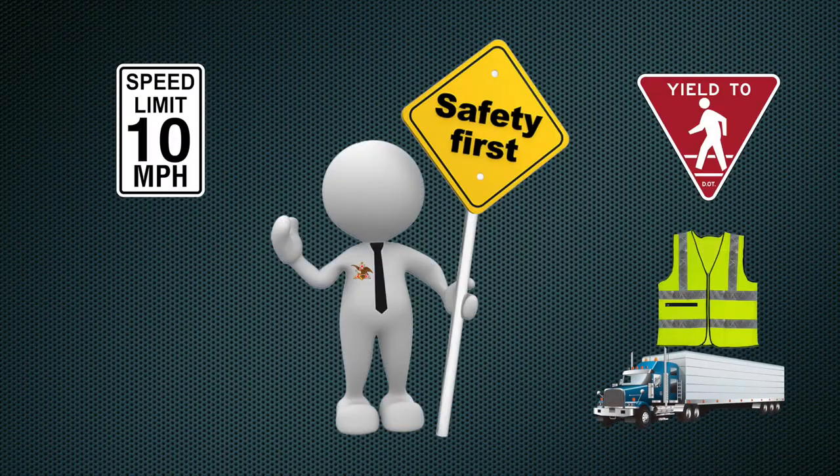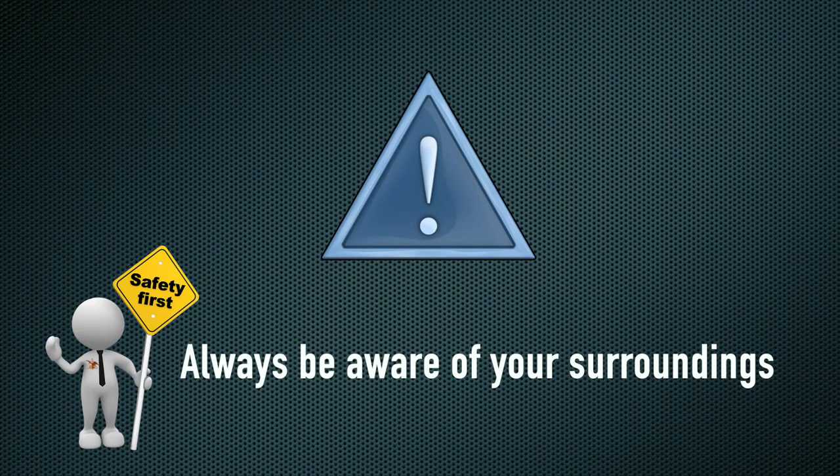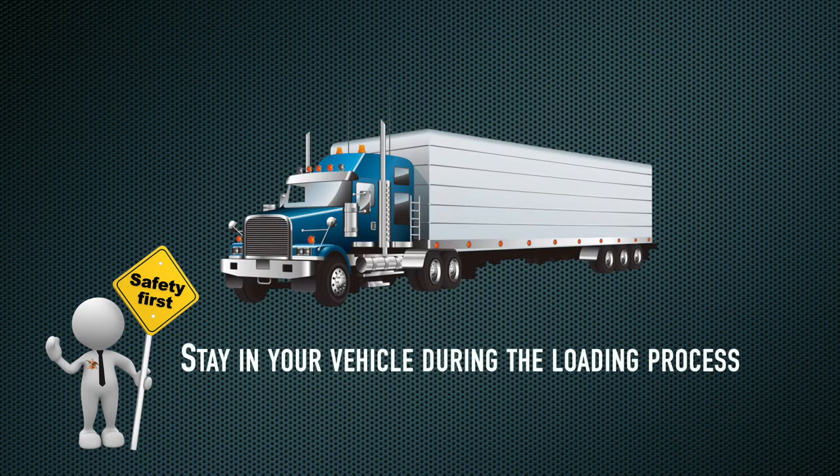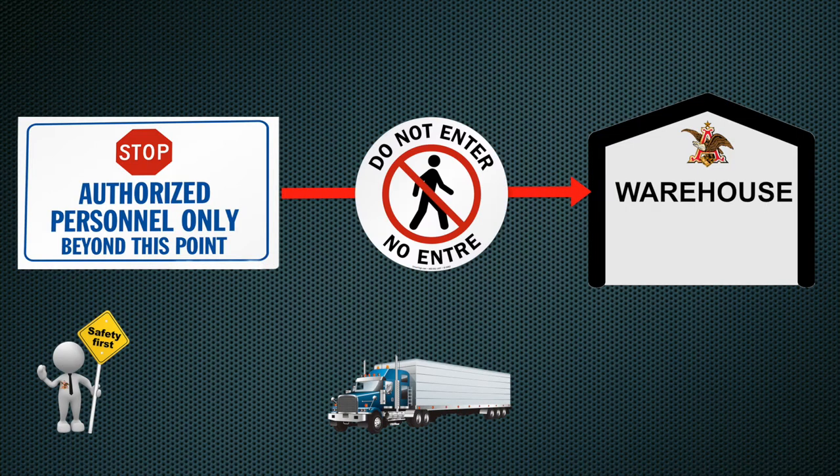It is required that you observe and follow all posted safety and traffic signs. Be aware of your surroundings while driving, walking, or standing, and look for pedestrians at all times. Stay in your vehicle during the loading process. Drivers are not permitted to be on the loading dock or in the warehouse unless directed by authorized personnel.